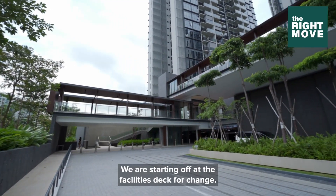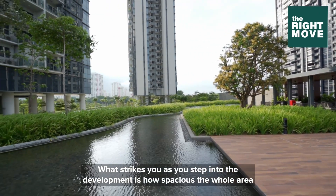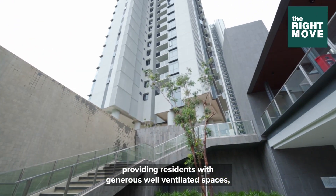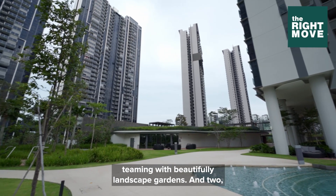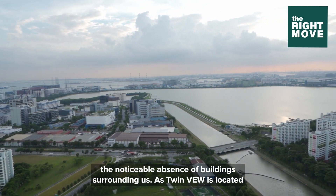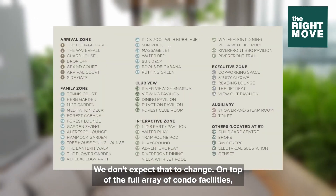We are starting off at the facilities deck for a change. What strikes you as you step into the development is how spacious the whole area feels. The residential towers were raised above street level, providing residents with generous, well-ventilated spaces teeming with beautifully landscaped gardens, and there's a noticeable absence of buildings surrounding us. As Twin View is located beside Pandan Reservoir and River, we don't expect that to change.